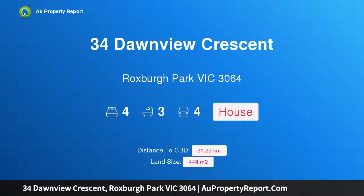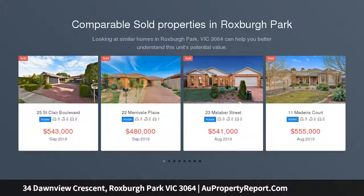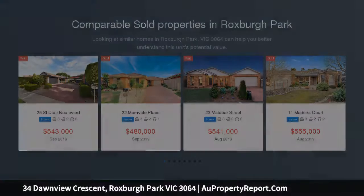Hi, I am glad to introduce property 34 Dawnview Crescent, Roxburgh Park Victoria, 3064 — exactly the luxurious upgrade you have been waiting for. Ultimate luxury living, located in the highly sought-after and prestigious True North Estate, just opposite the Greenvale Reservoir with amazing views.